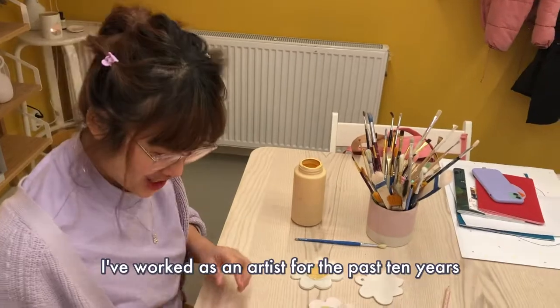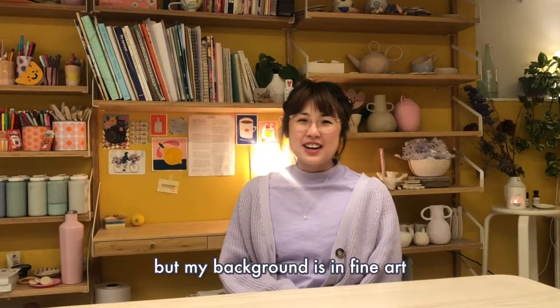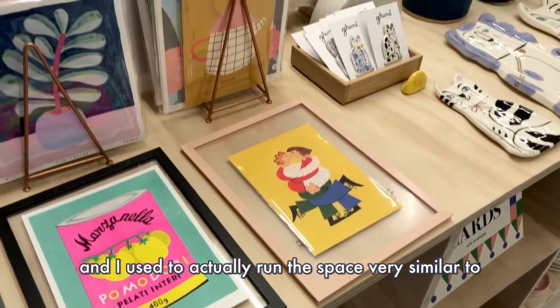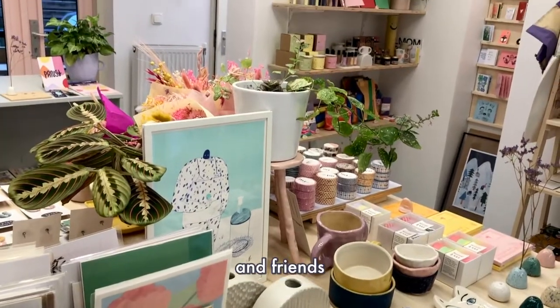I've worked as an artist for the past 10 years. My background is in fine art, so I did a major in printmaking, and I used to run a space very similar to this in Australia with a team of creatives and friends.